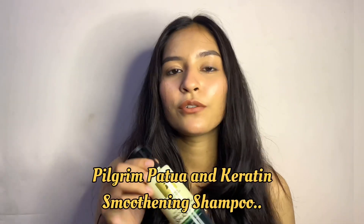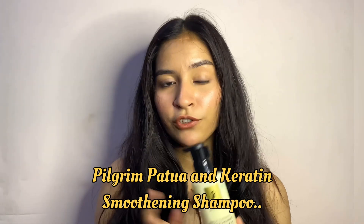Today I'm going to share a very good product with you — I'm going to talk about keratin treatment. I hear from a lot of girls and boys that after keratin treatment your hair is smooth, tangle free, frizz free, and dry hair becomes smooth and straight. Hair looks healthy after keratin treatment. So today I'm going to share how you can achieve that at home under 400 rupees. This is Pilgrim's Patua and Keratin Smoothening Shampoo.